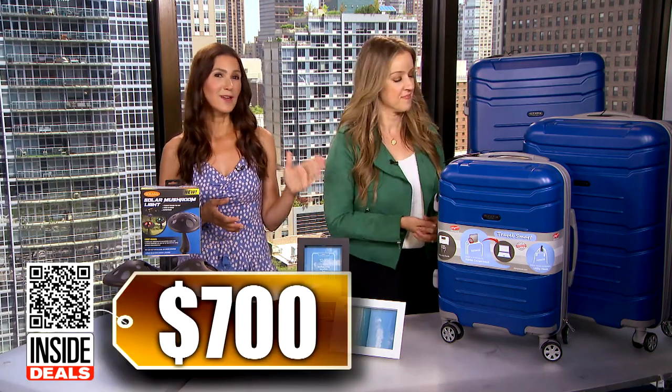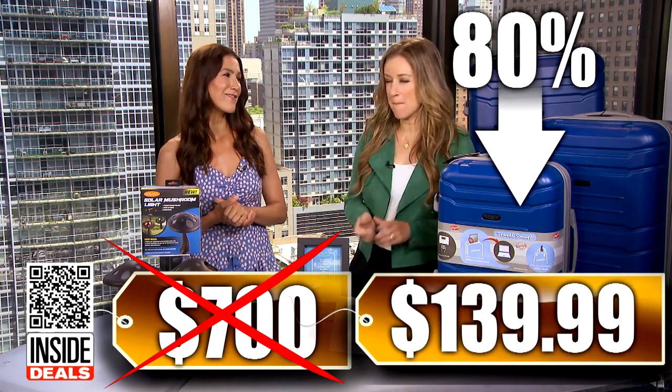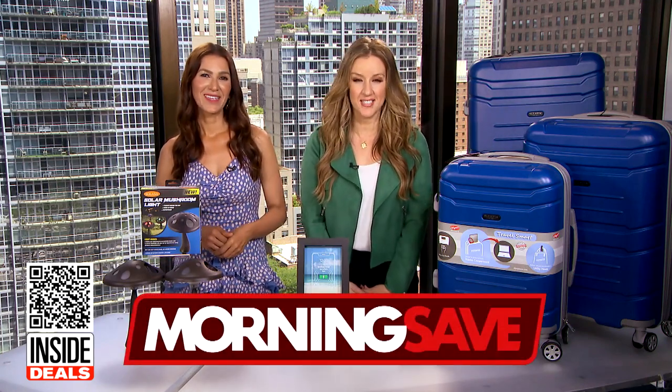We've seen this set sell for as much as $700, but our price is just $139.99 — that's 80% off. Big savings here today on these items. For more information, scan the QR code or head to MorningSave.com.